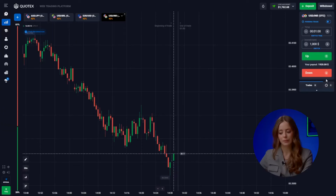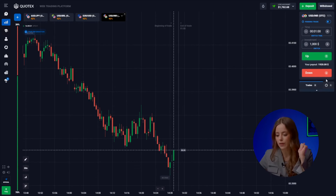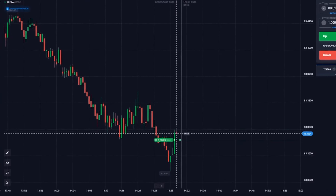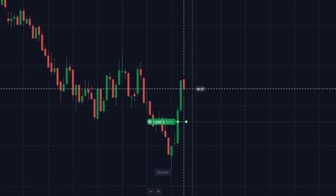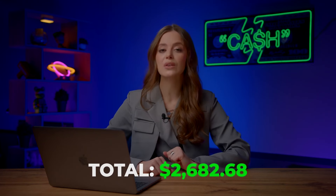The US dollar and the rupee — we're gonna bet on growth here, as we're starting from our historical minimum and following the trend reversal. Let's click up! And got it — simple as that! We're adding 1,920 dollars to our account.